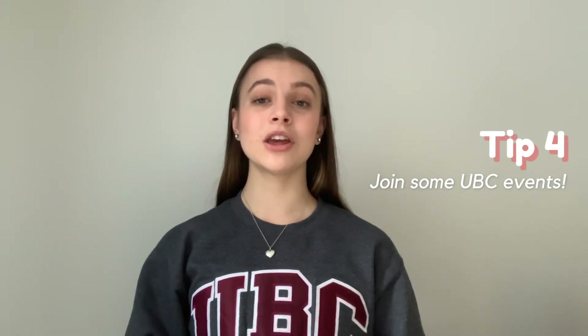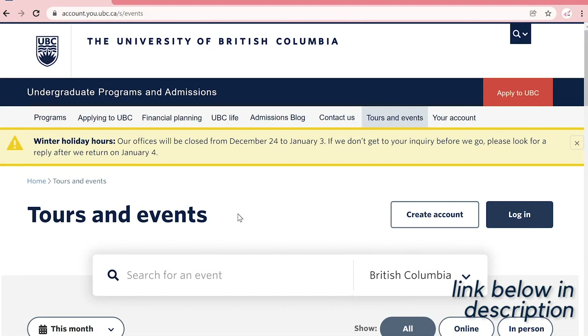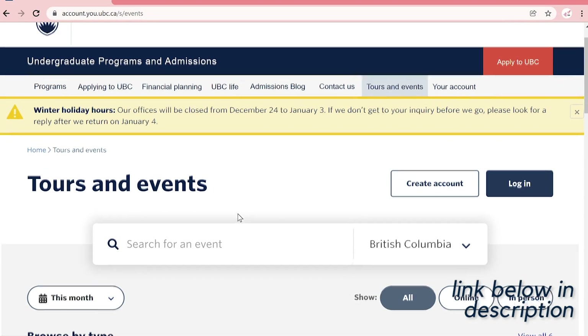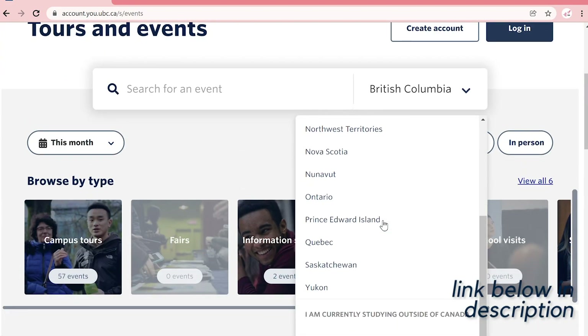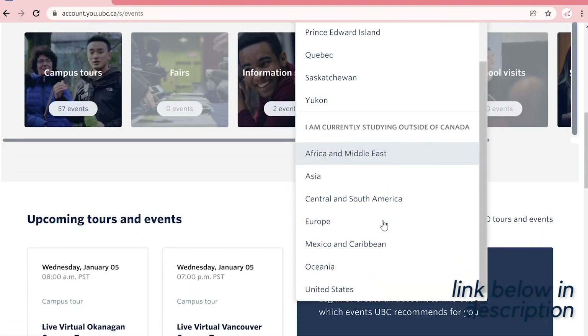The final thing I'm going to be talking about today is UBC events and tours. UBC holds multiple online live tours for both the Vancouver and Okanagan campuses every week. This gives you a chance as a prospective student to be shown around the campus by student ambassadors, so make sure you attend one. UBC Engineering also holds numerous events throughout the year, so make sure you look at the link below to their website to see what you might want to attend.